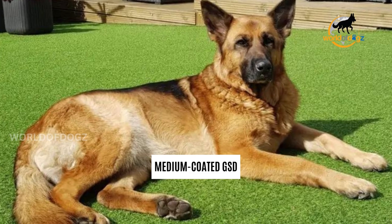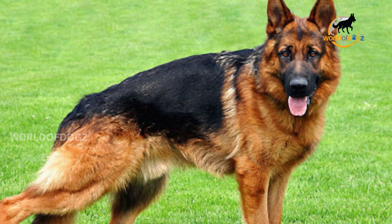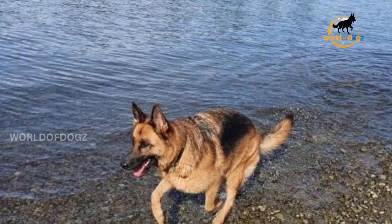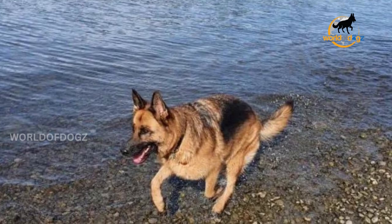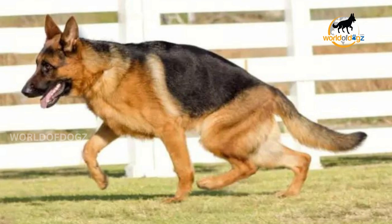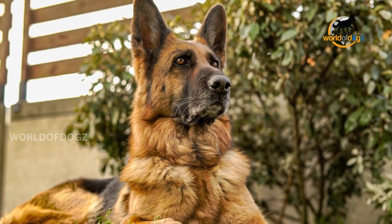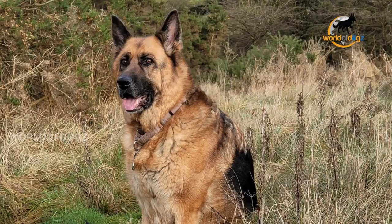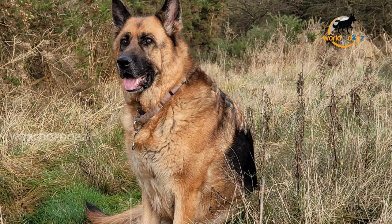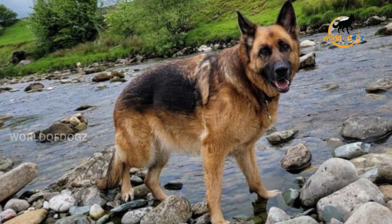Medium-haired German Shepherds are also referred to as plush coats because of their coat's plushness. They have a fuller look and combine the most desirable traits of both the short-haired and long-haired types. Longer topcoat fur makes a dog look aesthetic. Shedding in plush-coated dogs also increases in the fall and spring when they shed their undercoat. Regular brushing fluffs up the coat for the best appearance. Medium coats should also be bathed two to three times per year, as over-bathing will dry their skin and remove natural oils.